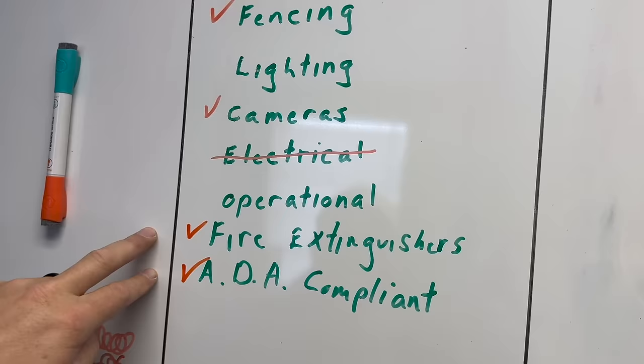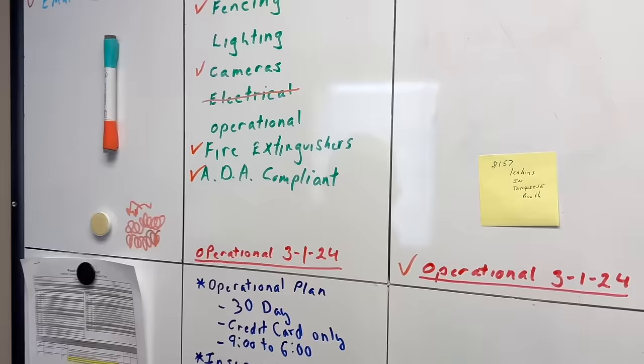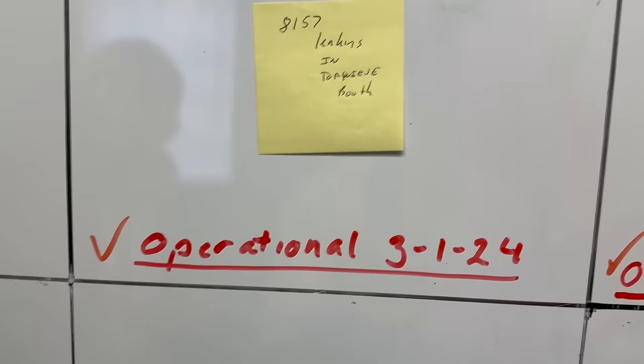We got two more checks here. We got the fire extinguishers on, and we should be ADA compliant. The last thing I've got to do is lighting. The first option is going to be solar. So we're down to lighting and then the operational permit. Burner's Auction — done. That one's a big check mark. Three out of four so far, with a March 1st deadline.